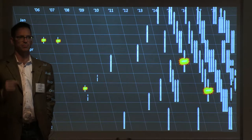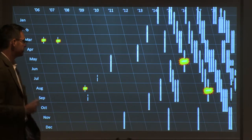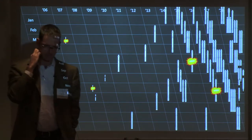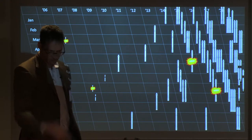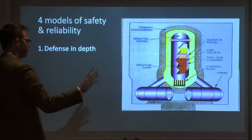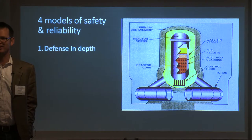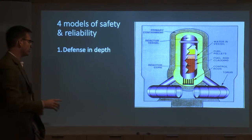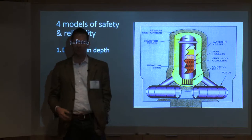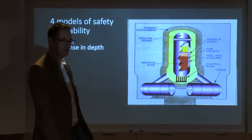So how do we blow things up without losing a billion dollars? That's the trick. SpaceX has done a pretty good job — you can tell we're now launching all the time. This is based on work from Nancy Levinson at MIT, talking about safety. There are basically four models of safety and reliability. We heard a lot about the first one — defense in depth. The first thing you do if you've got something really scary is you put a million tons of concrete around it. That worked great at Three Mile Island.